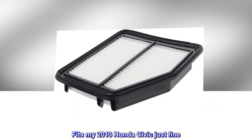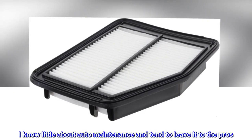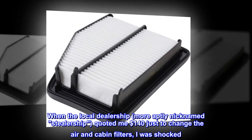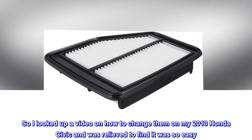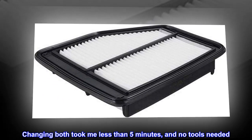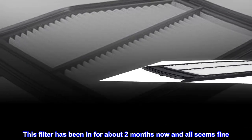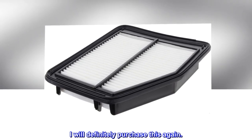Top reviews from the United States: Fits my 2013 Honda Civic just fine. I know little about auto maintenance and tend to leave it to the pros. When the local dealership — more aptly nicknamed 'Steelership' — quoted me $140 just to change the air and cabin filters, I was shocked. So I looked up a video on how to change them on my 2013 Honda Civic and was relieved to find it was so easy. Changing both took me less than 5 minutes, and no tools needed. The dealer ripoff on these is outrageous. This filter has been in for about 2 months now and all seems fine. I will definitely purchase this again.